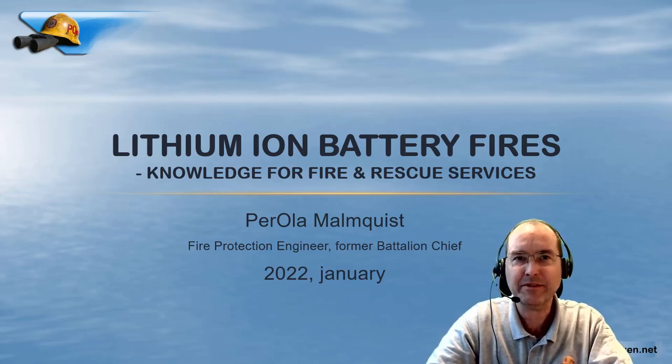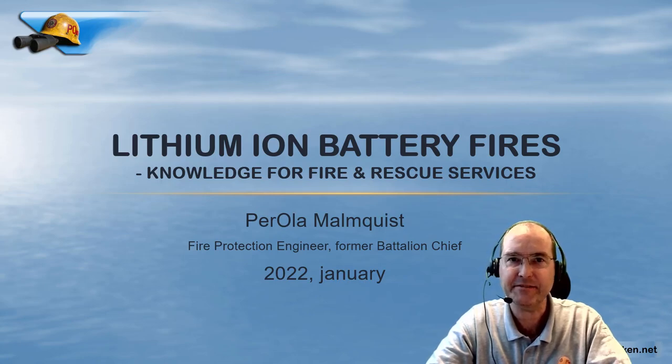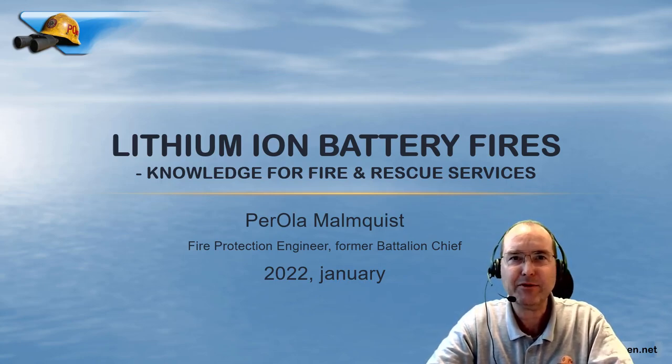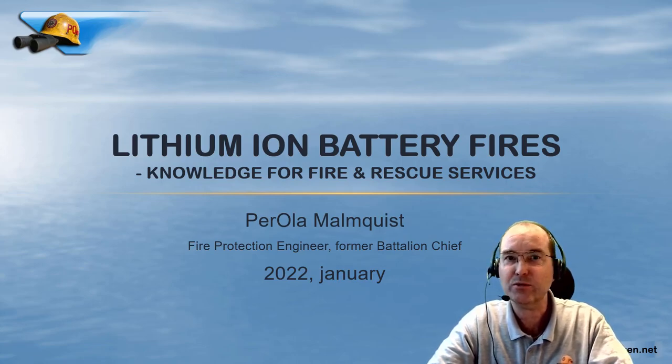Hello, this is Parola Malmqvist, fire protection engineer and former battalion chief. I've made a video about lithium-ion battery fires for Swedish fire brigades, where I've tried to interpret science reports and also made some test fires to demonstrate what I've learned. Since battery fire is a topic all over the world, I thought I'd make an English version as well.